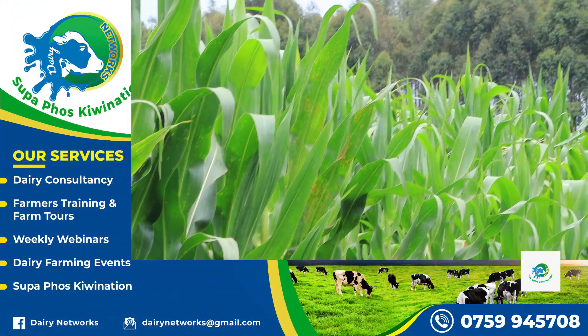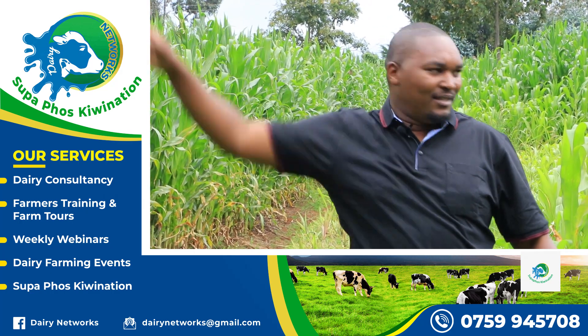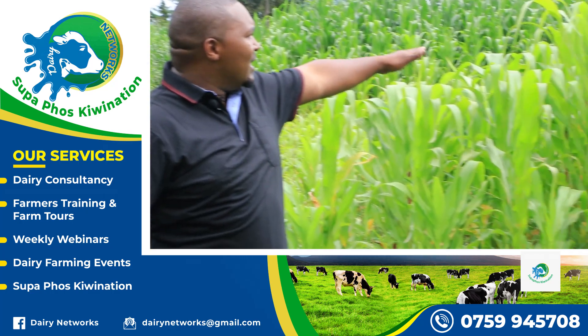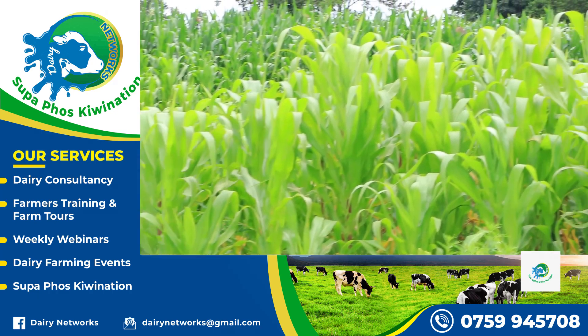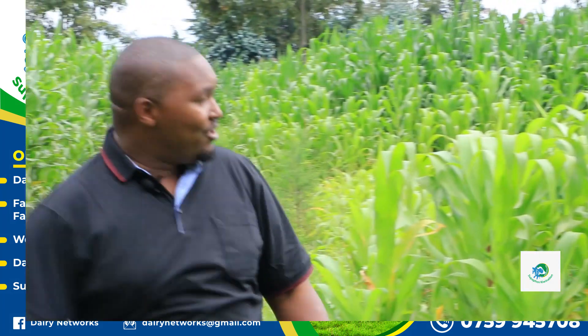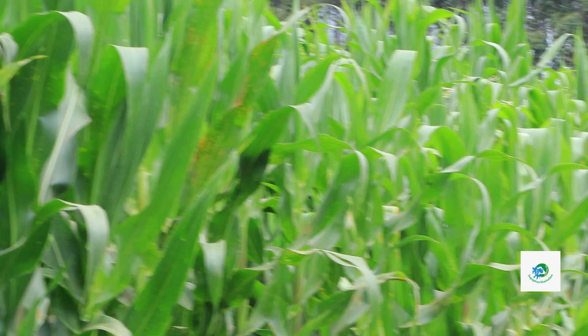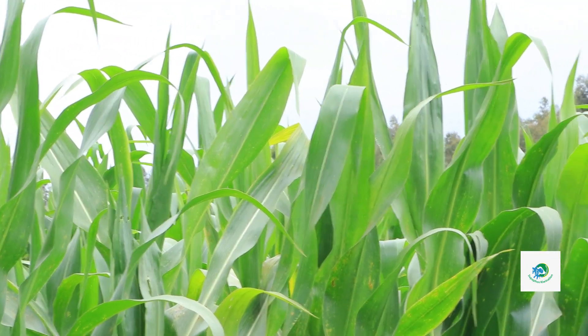Compare the height of this maize and this one — again, totally different. This maize is already tasseling; this maize is yet to start tasseling. This maize will have between two and four cobs; this one, probably one — two is a big ask. Look at the biomass we'll harvest here. Probably this one will do five times per acre; here we expect at least 20 times per acre.